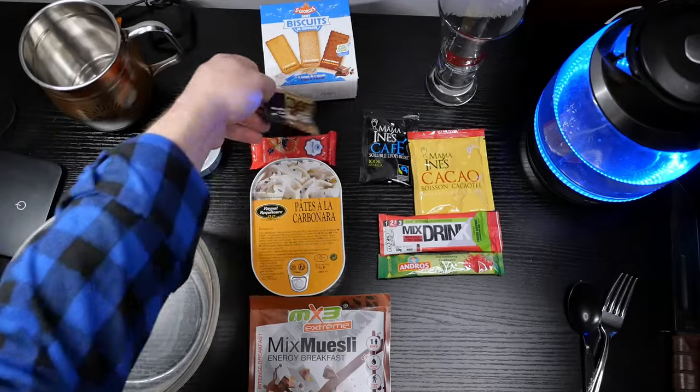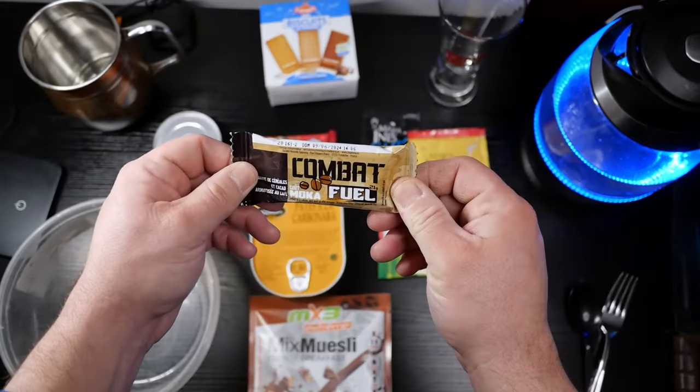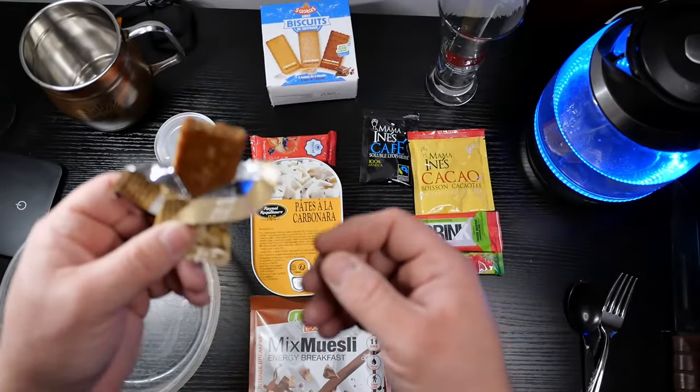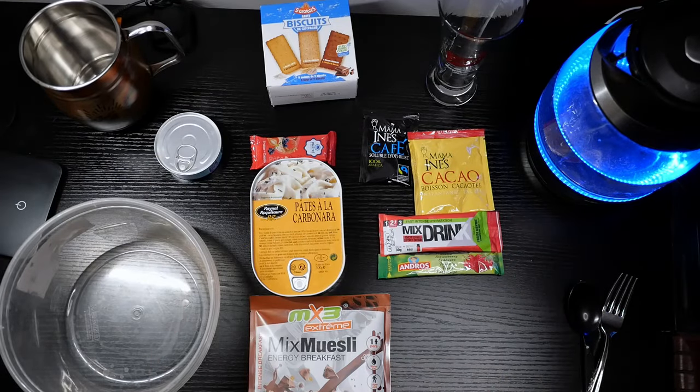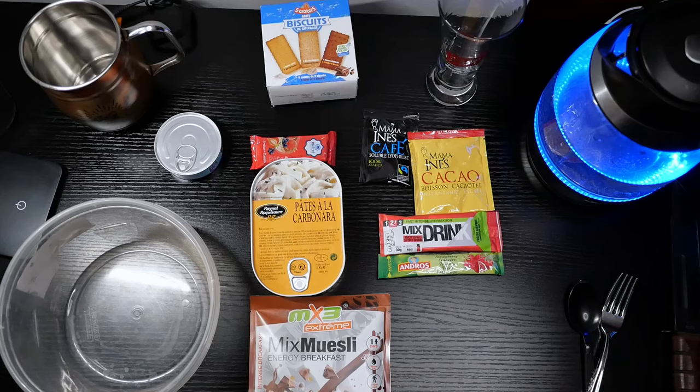While the kettle's heating up, let's start with this combat fuel mocha bar. Not exactly what I was expecting. It's got a strong coffee smell to it. Let's dig in. Chocolate, smells really good. That's a really good cereal bar. It's got a taste of a little bit of liquor in it too. Really nice.